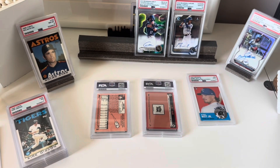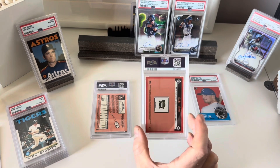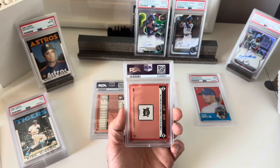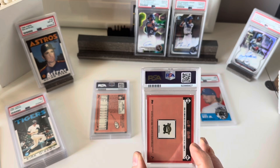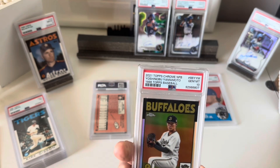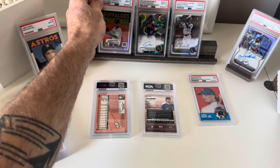Next we have an NPB Yamamoto — this was the '86 Topps refractor. I really like the look of this card. I had predicted a 9, and it got a 10 — a pleasant surprise.